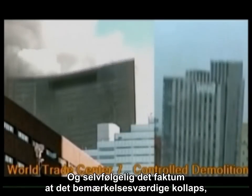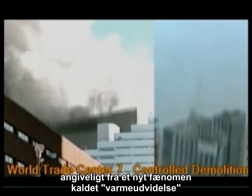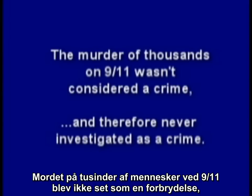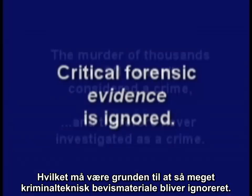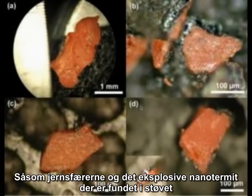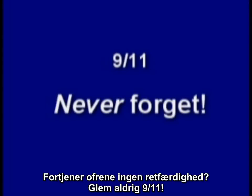And of course the fact that the remarkable collapse, supposedly from a new phenomenon called thermal expansion due to an office fire, looks exactly like a controlled demolition. The murder of thousands on 9-11 wasn't considered a crime, and therefore never investigated as a crime, which may be why so much forensic evidence is ignored — such as the iron microspheres, the explosive nanothermite found in the dust, and that mysterious eutectic steel. Don't they deserve some justice?